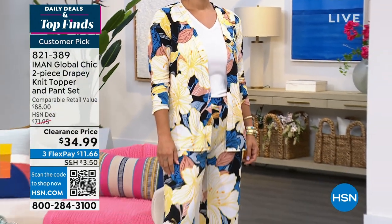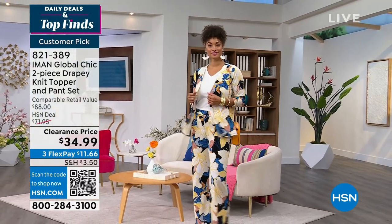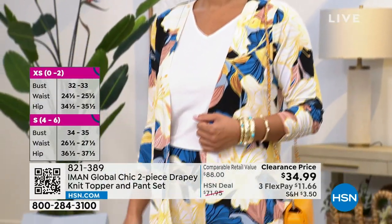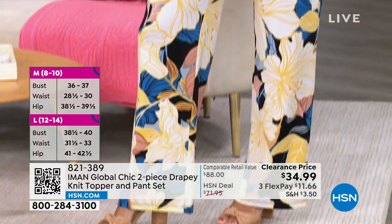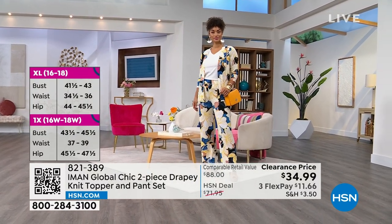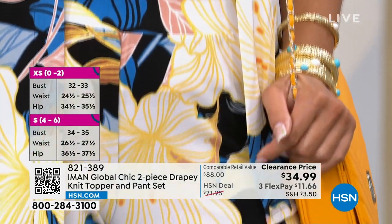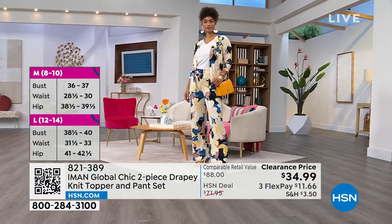You get both the topper and the pant. The topper has no zippers, no buttons — nothing to fuss with. It's a great drapey open column topper with a three-quarter sleeve and a little ruching detail at the cuff line, giving the illusion that you've pushed up your sleeves. It's kind of one and done. The palazzo pant is a pull-on with a great wide elastic band, flat front — so it keeps you nice and smooth in the tummy line.